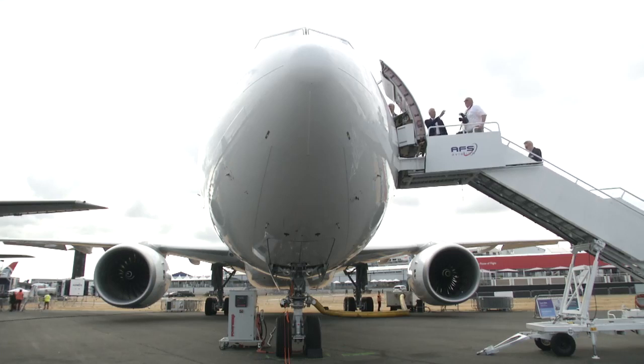This really is the very latest technology, and it makes this airplane really efficient and really suited to wide body airlines for the next 20 years.